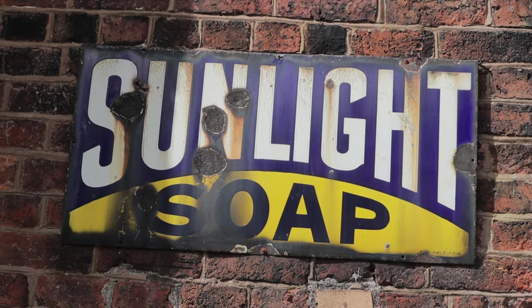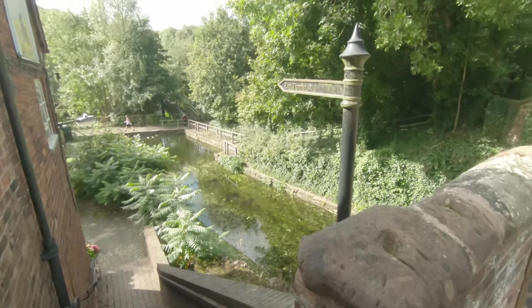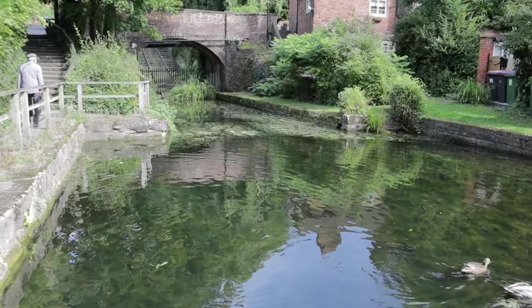At the bottom of Blists Hill, right on the bridge, are a few steps you can easily miss that take you down to some cute cottages. Here is the entrance to the tar tunnels.